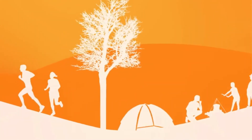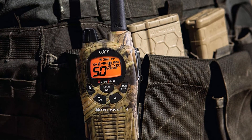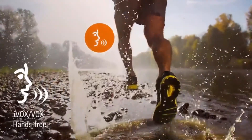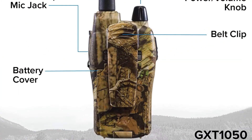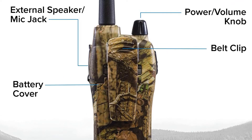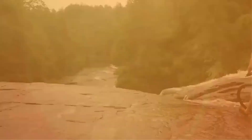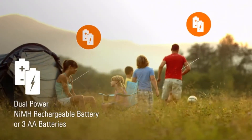The Midland GXT 1050 VP4 is ideal for hunters. The exterior features a JIS-4 waterproof coating as well as four different colors, including Mossy Oak's break-up country camouflage pattern. You can also take advantage of five animal call alerts, such as cougar, crow, duck, turkey, and wolf. Hunters will love the NOAA weather scan and alert system, which sends urgent messages through 10 weather-band channels to warn outdoorsmen of severe weather.